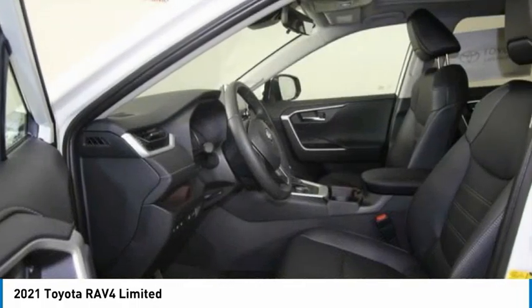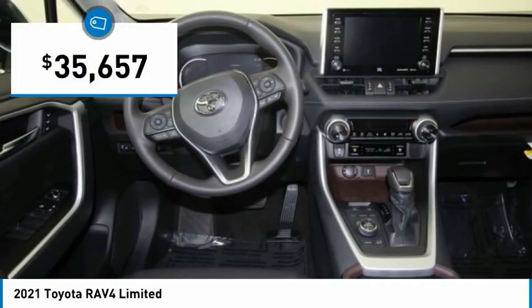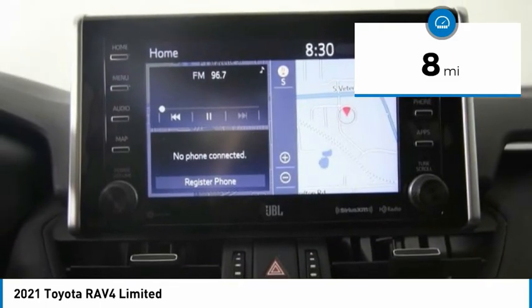This highly evolved, well-packaged crossover SUV lets you have it all and is priced below $40,000. This vehicle has less than 100 miles. Here are some of this vehicle's great options.